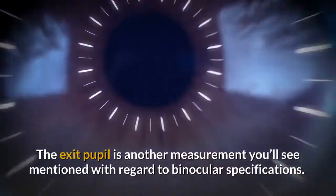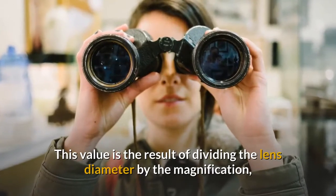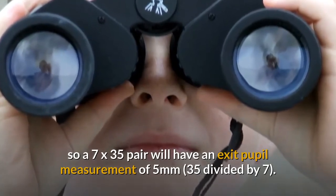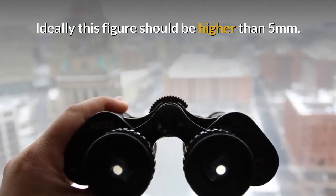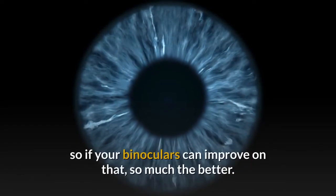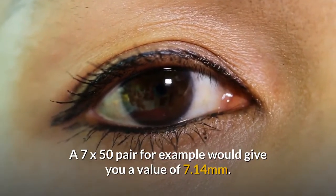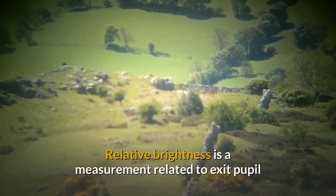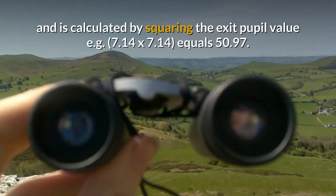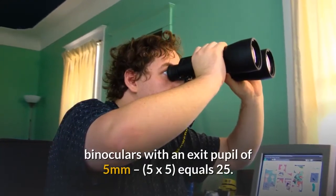The exit pupil is another measurement you'll see mentioned with regard to binocular specifications. This value is the result of dividing the lens diameter by the magnification, so a 7x35 pair will have an exit pupil measurement of 5mm. Ideally this figure should be higher than 5mm. In dim light the human eye's pupil can widen to 7mm, so if your binoculars can improve on that, so much the better. A 7x50 pair for example would give you a value of 7.14mm. Relative brightness is a measurement related to exit pupil and is calculated by squaring the exit pupil value — for example 7.14 x 7.14 equals 50.97. That is more than twice the relative brightness of a pair of binoculars with an exit pupil of 5mm.